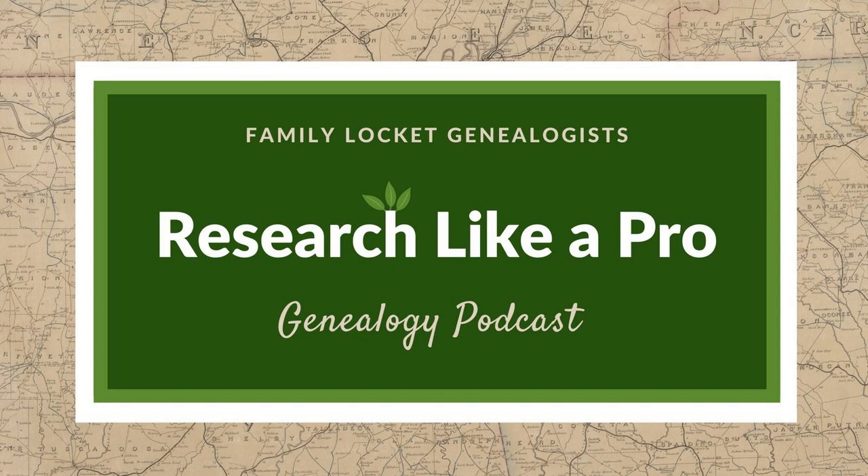We started a new webinar series called the Research Like a Pro Webinar Series, beginning January 2023. Each month we'll have a case study featuring the Research Like a Pro and Research Like a Pro with DNA process. Diana will be in January, Nicole in February, and colleague Alice Childs, an accredited genealogist, in March. We also have a call for presentations on our website — if you want to present a completed project, we'd love to have you share your case studies using the Research Like a Pro process.